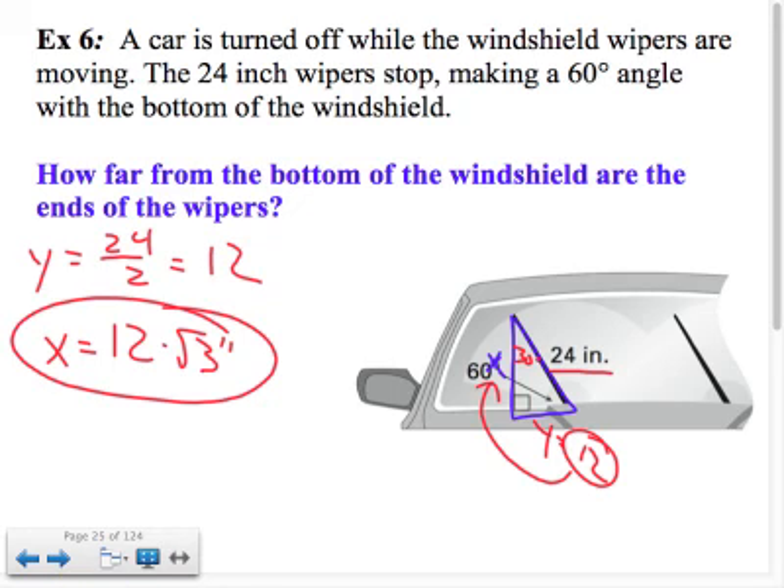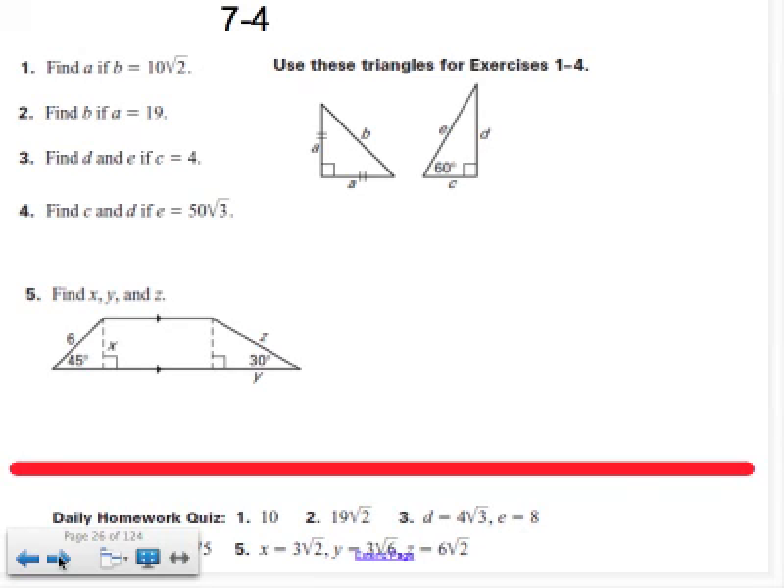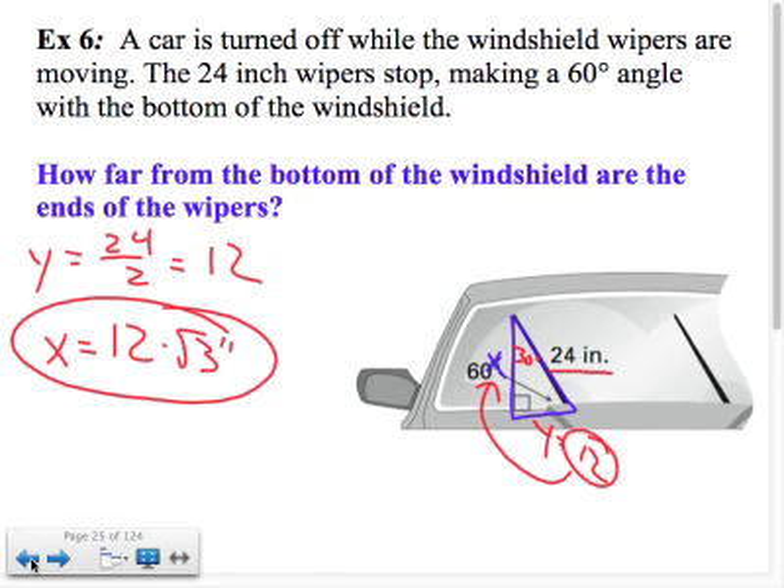Section 7.4 covers two special triangles: 45-45-90 and 30-60-90. In a 45-45-90, the key factor is square root 2. In a 30-60-90, you need to distinguish which pieces you're working with — that determines whether you use a factor of 2 or a factor of square root 3.